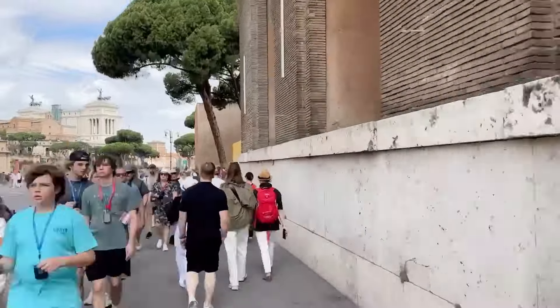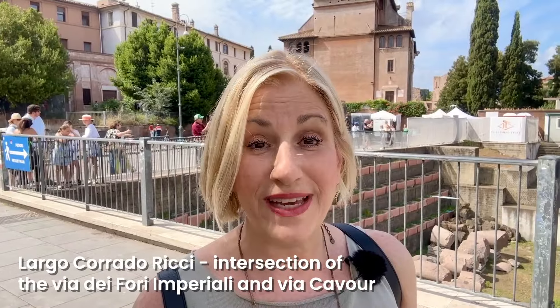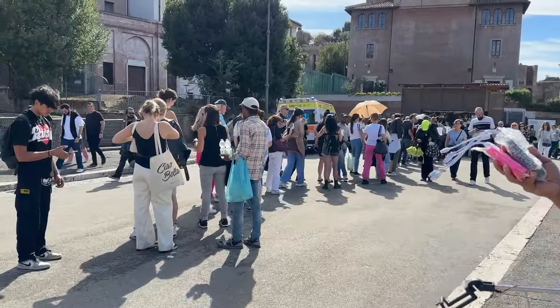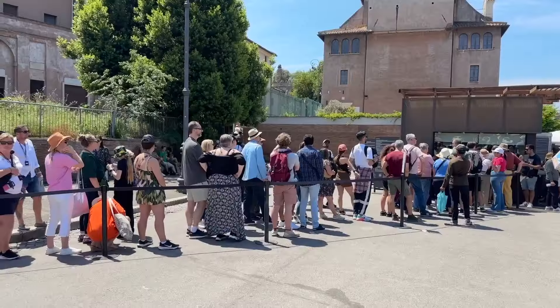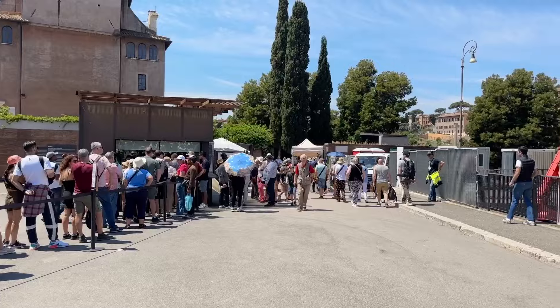We're back to where we started. Now let's keep going to the next entrance to the Roman Forum, not far from the Colosseum. This intersection of Via dei Fori Imperiali and Via Cavour is called Largo Corrado Ricci. Behind me, you can see there is an entrance to the Roman Forum. At this entrance, there's also a ticket office where — just like the ticket booth in front of the Colosseum — you can purchase same-day tickets to the Colosseum, which includes access to the Roman Forum and Palatine Hill. I often find that the lines here at Largo Corrado Ricci are shorter. Today, there's hardly anybody in line.